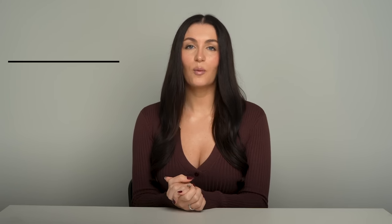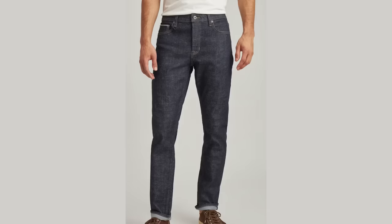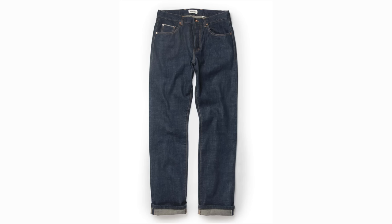Next up, we have dark denim. Put away your light wash, gentlemen — dark denim season is upon us. Dark denim is my personal favorite, as many of you who have been here a while probably already know. I would recommend going for a selvage denim. Selvage denim is a type of denim fabric that has a self-finished edge — the term selvage comes from 'self-edge,' which refers to the tightly woven band on both edges of the fabric. This edge prevents the fabric from unraveling or fraying and gives it a more clean, finished look. Selvage denim is usually woven on a traditional shuttle loom, producing a narrower fabric width. It's known for its durability, unique character, and is often associated with high quality denim jeans.